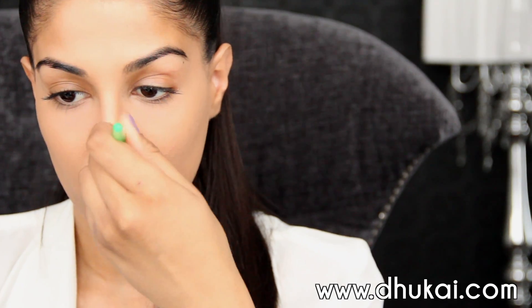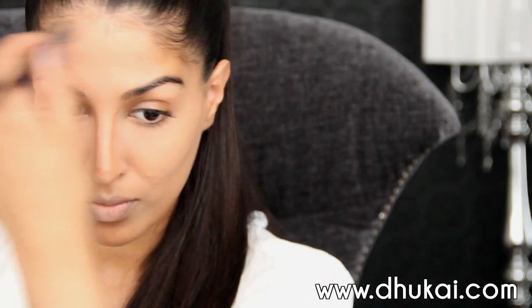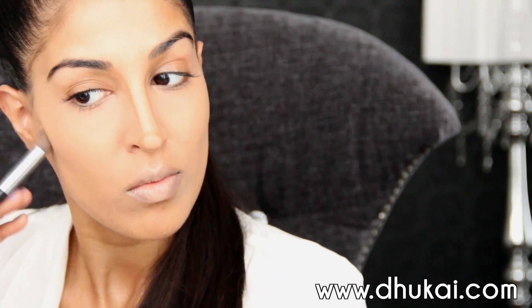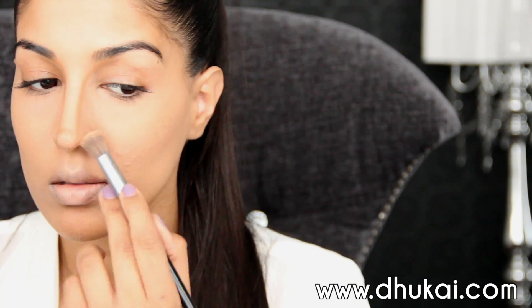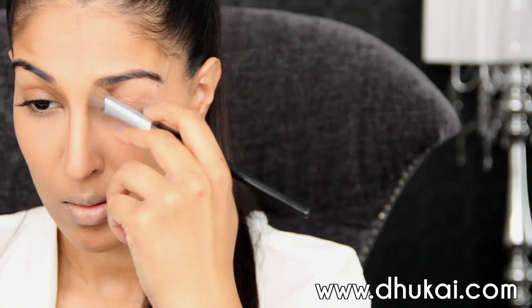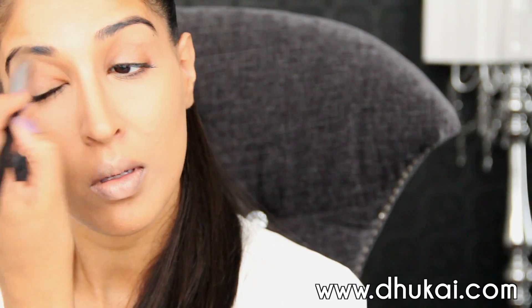Then I'm going to contour with a cream contour first. This is the Maybelline Fit Me Foundation Stick — the darkest one. I'm going to very lightly contour with this because for the rest of the face I'm going to be using very shimmery products. I wanted to get a matte cream contour on first so that it doesn't look too shimmery and make you look sweaty — because too much shimmer can make you look sweaty. There's just the right amount of glow that you need.